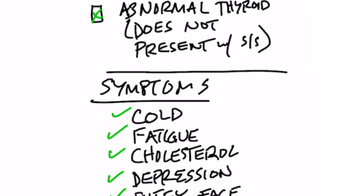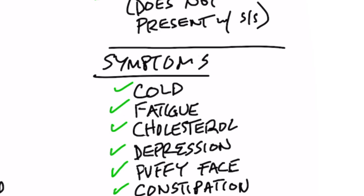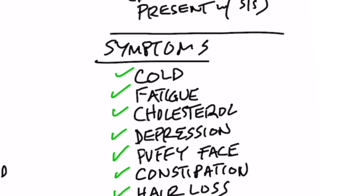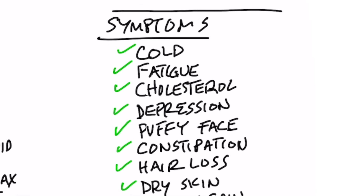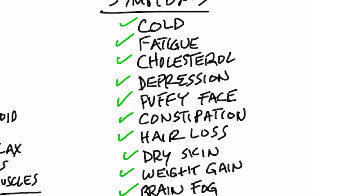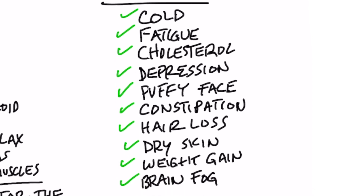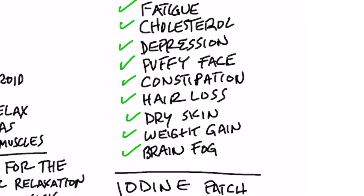If you have thyroid nodules, that is a classic iodine deficiency. There's a very simple test for that, which I'll talk about in a minute. The classic symptoms of a hypothyroid situation are: feeling cold, fatigue, higher cholesterol, depression, a puffy face, weight gain all over the body equally, constipation, hair loss, thinning of the hair, loss of the outer eyebrows, dry skin, dry hair, and brain fog.